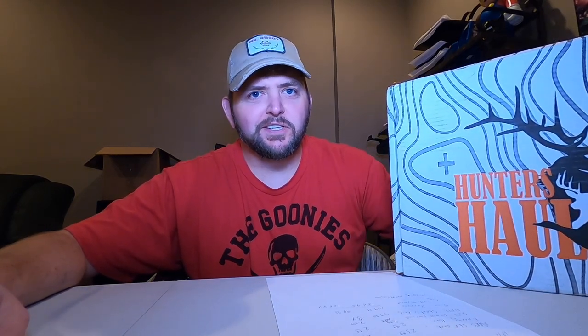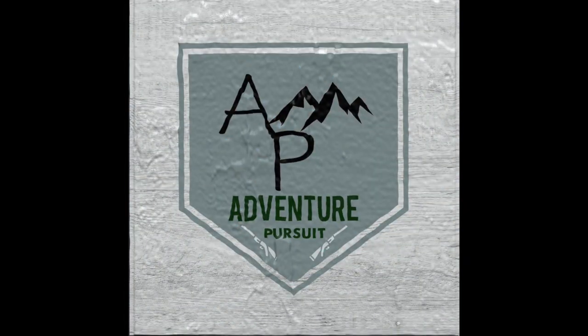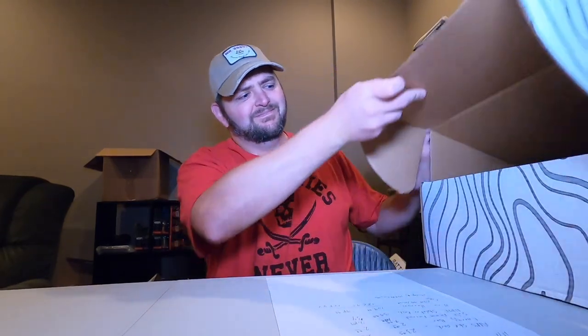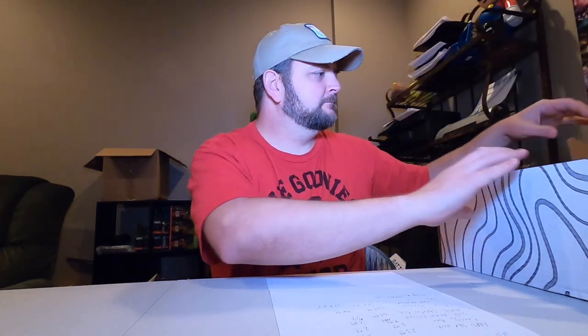Hey friends, today I have Hunter's Haul. We have the Mega Box for September. Looks like a couple of the things in here came in the Advanced Box as well. Here's the sheet for the Mega Box.